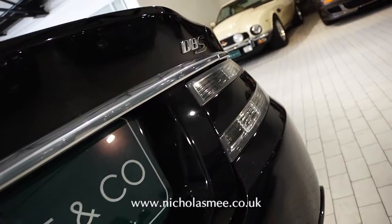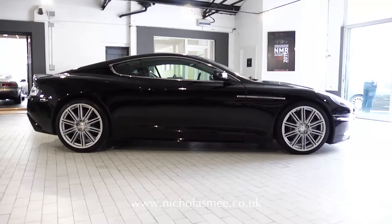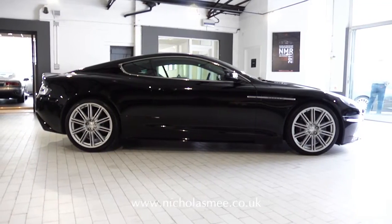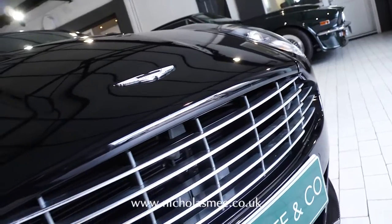The car will also be supplied with our usual level of after-sales preparation including a comprehensive 12-month warranty. Available for viewing and demonstration at our Brackery House showrooms in West London.